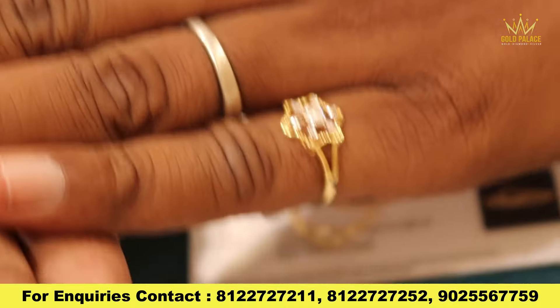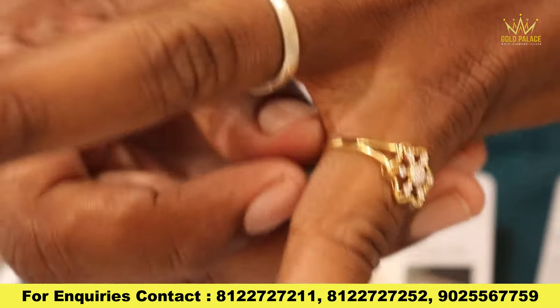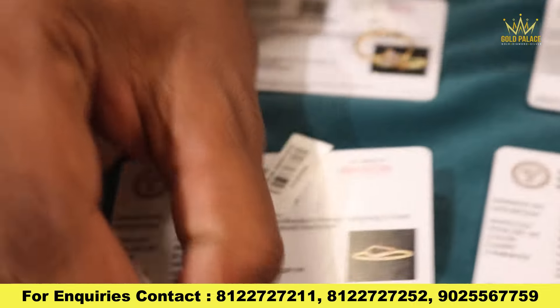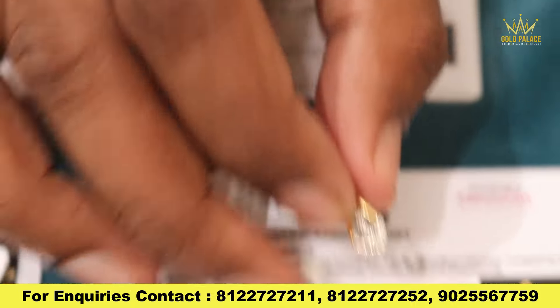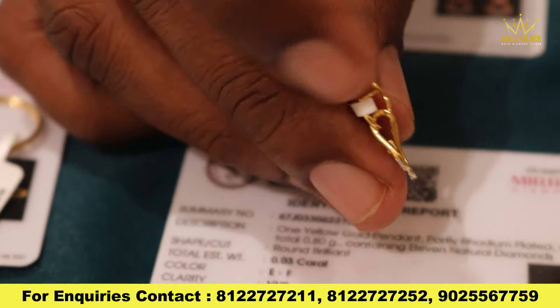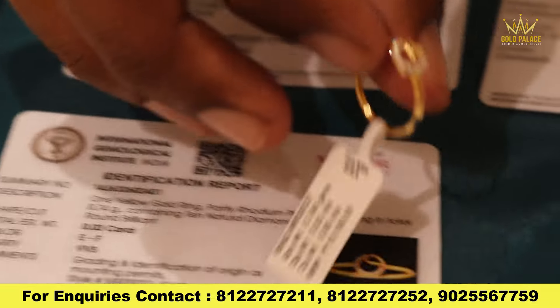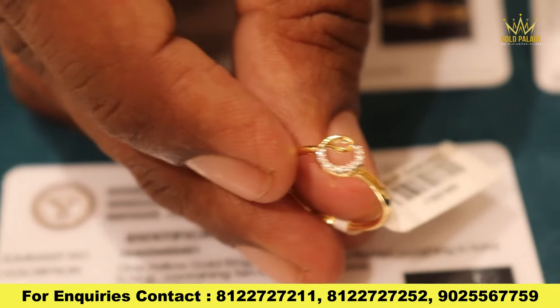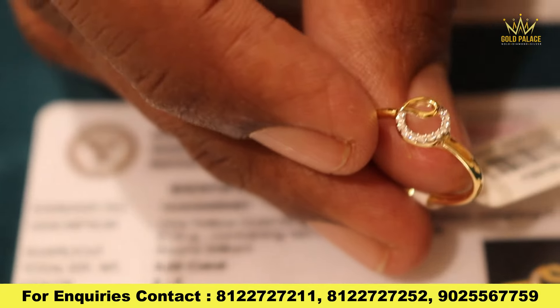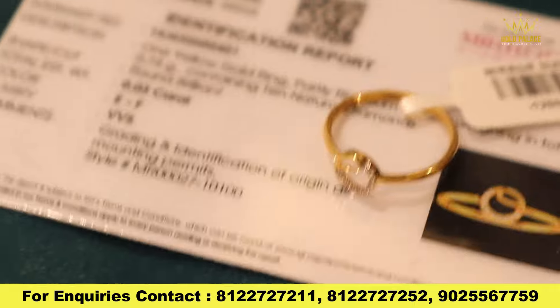If you look at the party or the function, it is a very good design. If you look at the design, you can use 10,500 in the range. You can use a hook in the chain — it is a different color. These colors are the matching color.